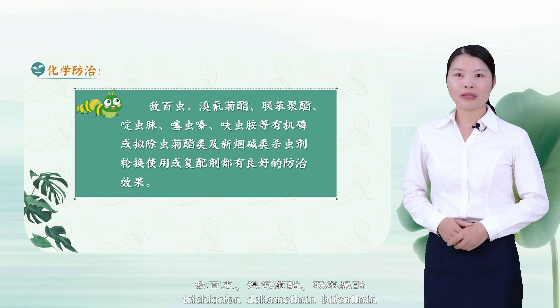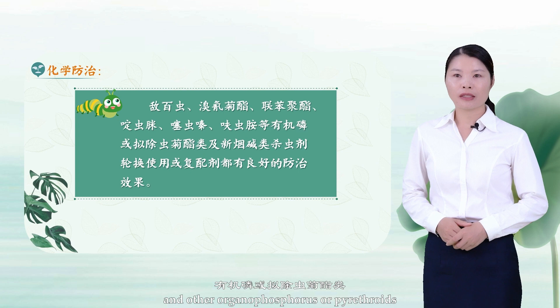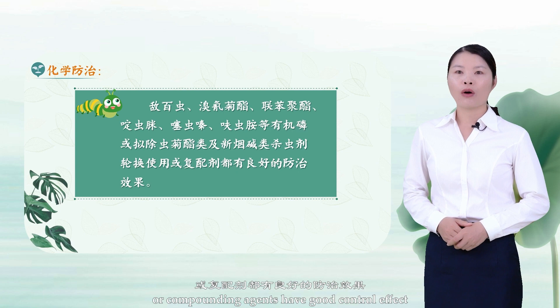2. Chemical Control. Trichlorphon, Deltamethrin, Bifenethrin, Acetamiprid, Thiamethoxam, Fipronil, and other organophosphorus, pyrethroid, and neonicotinoid insecticides in rotation or as compounding agents have good control effect.